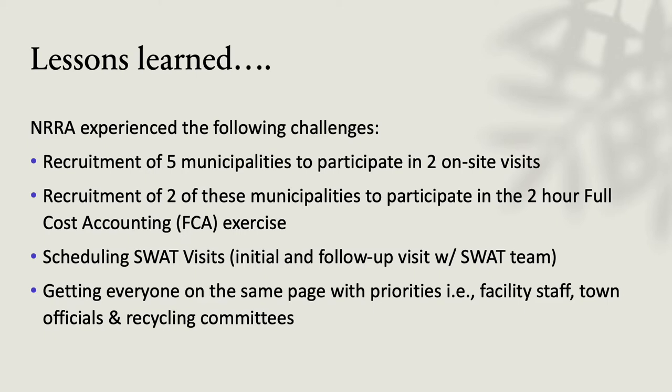We were very pleased to be there. We had two on-site visits. The first one, we actually met with the operators for the first hour. The second one, we met with the town administrators or the recycling committees, so we got two perspectives. Then the second visit, we got to put everybody together and talk about what we learned, what we want to work together on, and what our main focus would be for the report.